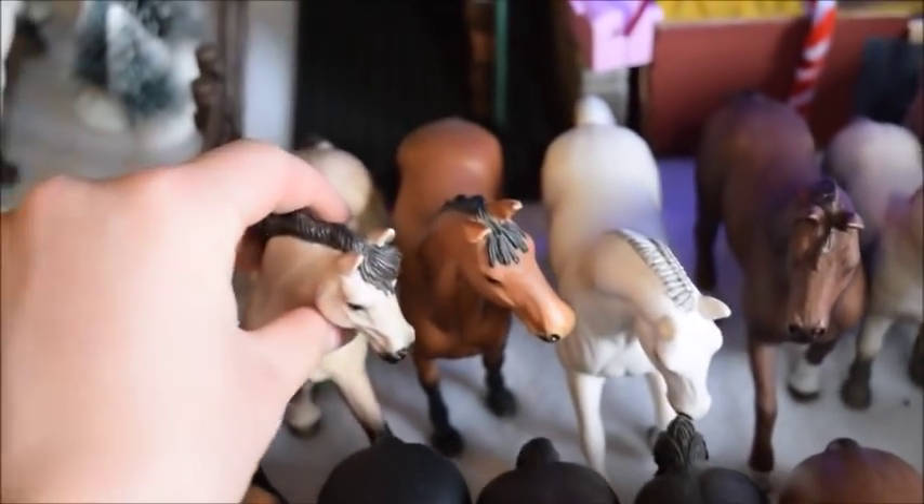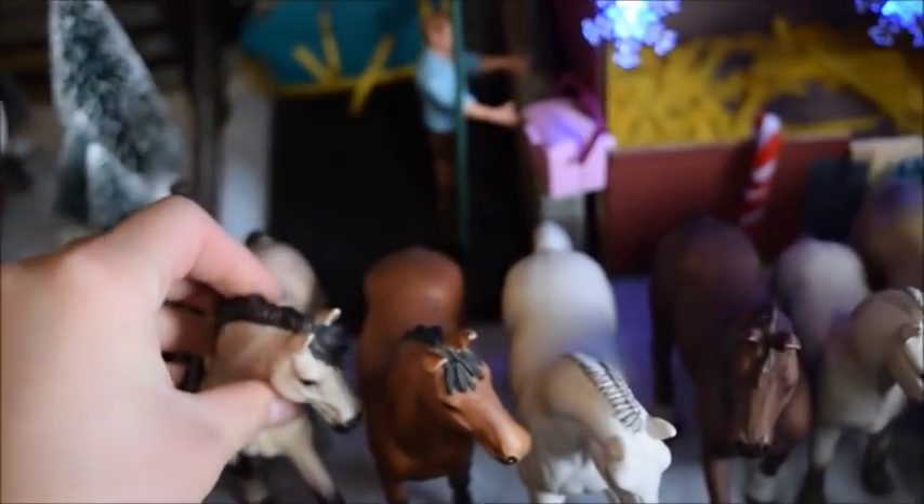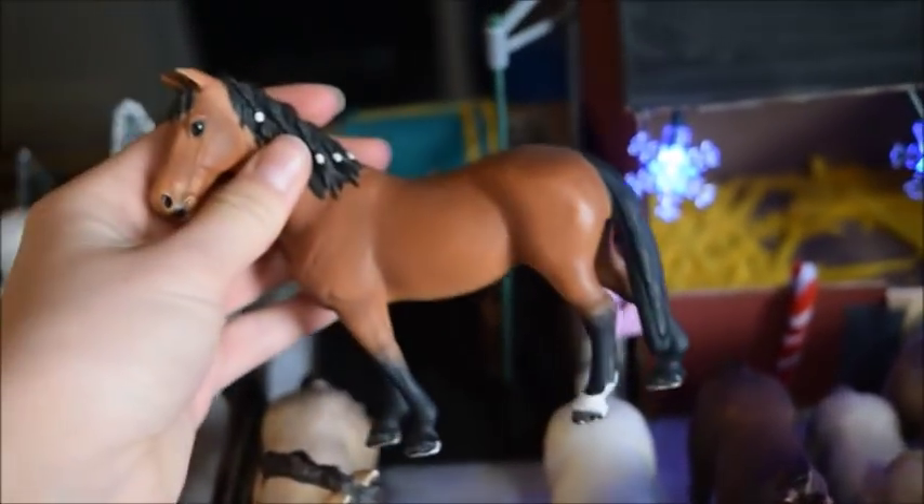This is Ruby and she is an Andalusian mare. She's absolutely gorgeous. And this is Dixie — she is a Trakehner mare and I love her little braids. They're so cute.